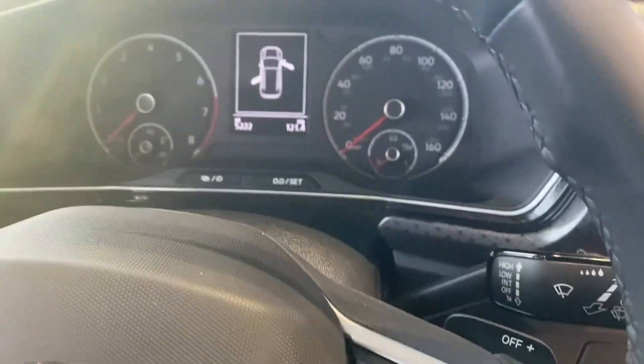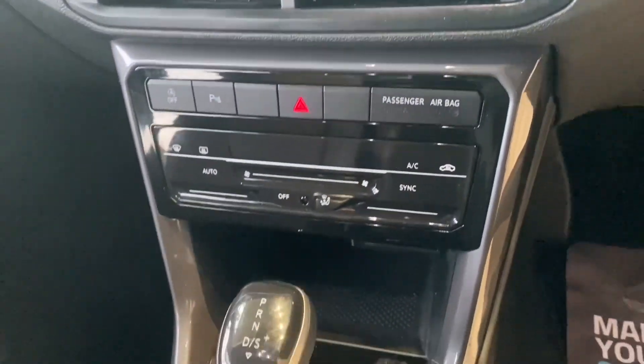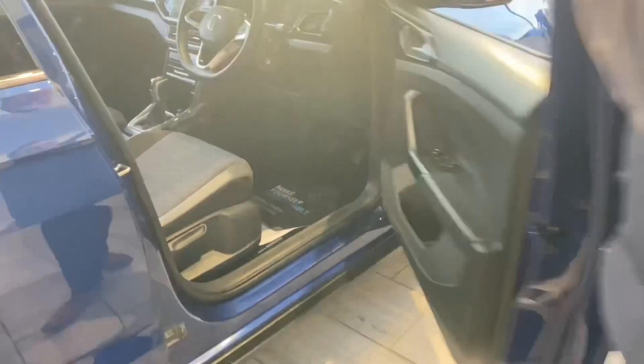Only just over 5,000 miles on the clock. You get cruise control with a speed limiter, and all your audio and phone controls too. It's got sat nav, DAB radio, Bluetooth for your phone, and you get Apple CarPlay and Android Auto as well for your apps, maps and music.